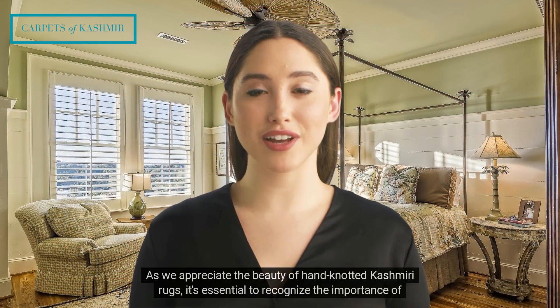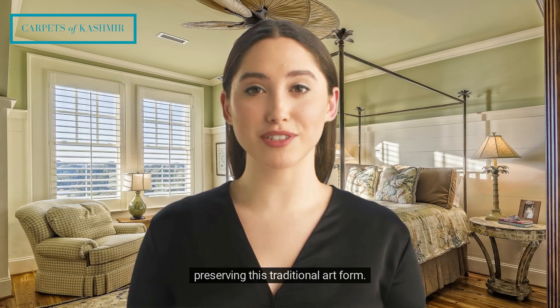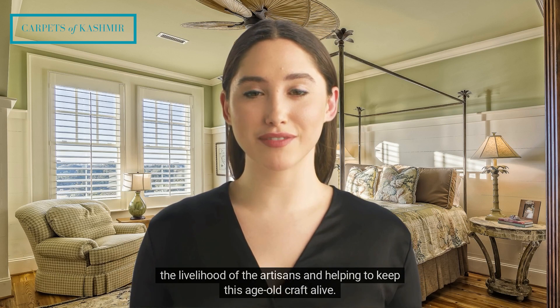As we appreciate the beauty of hand-knotted Kashmiri rugs, it's essential to recognize the importance of preserving this traditional art form. By choosing to invest in a handmade rug, you are not only enhancing your living space, but also supporting the livelihood of the artisans and helping to keep this age-old craft alive.